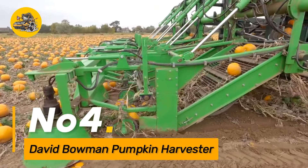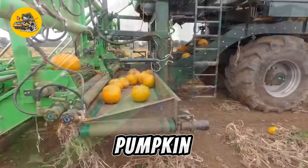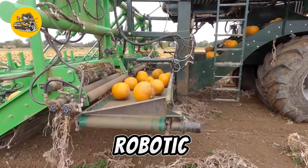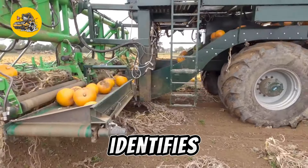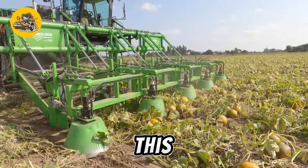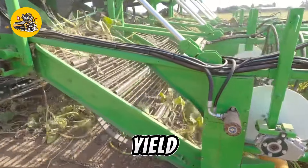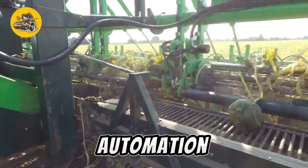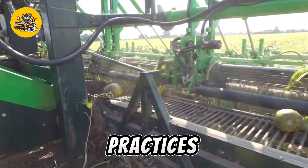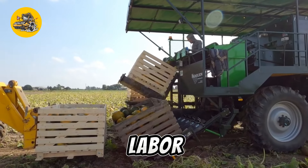Number four: the David Bowman Pumpkin Harvester is a specialized agricultural machine tailored for efficient pumpkin harvesting, utilizing advanced technology including robotic arms and sensors. It identifies ripe pumpkins and gently detaches them from the vines, ensuring minimal damage to both pumpkins and plants, maximizing yield. With a focus on precision and automation, the David Bowman Pumpkin Harvester revolutionizes pumpkin harvesting practices for increased efficiency and reduced manual labor.